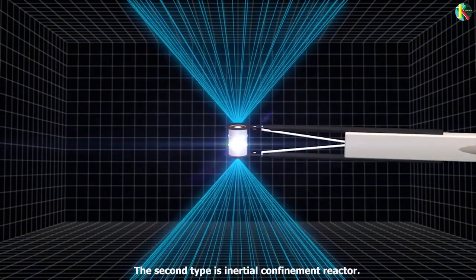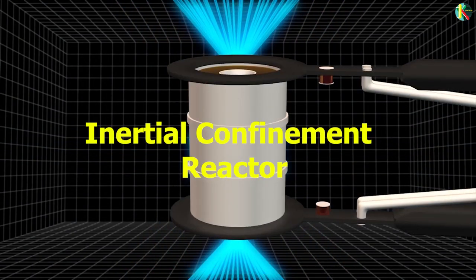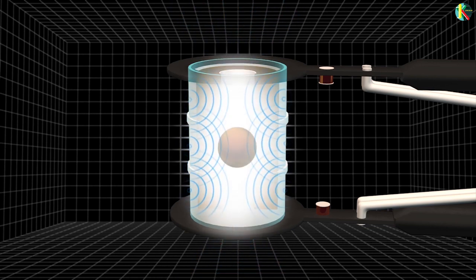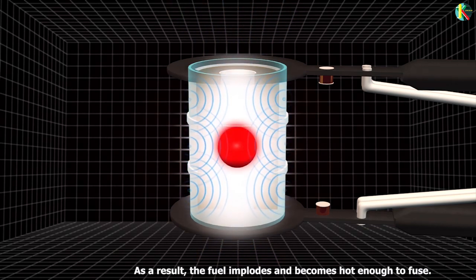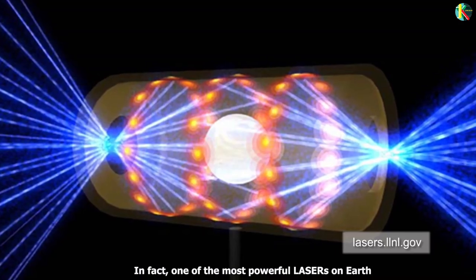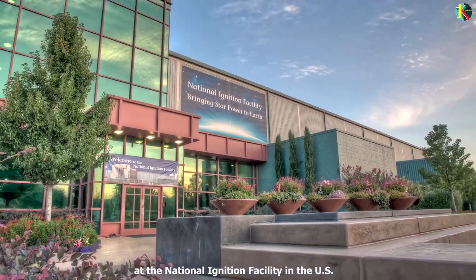The second type is the inertial confinement reactor. It uses pulses from a very powerful laser to heat up the surface of a pellet of fuel. As a result, the fuel implodes and becomes hot enough to fuse. One of the most powerful lasers on Earth is used at the National Ignition Facility in the US.